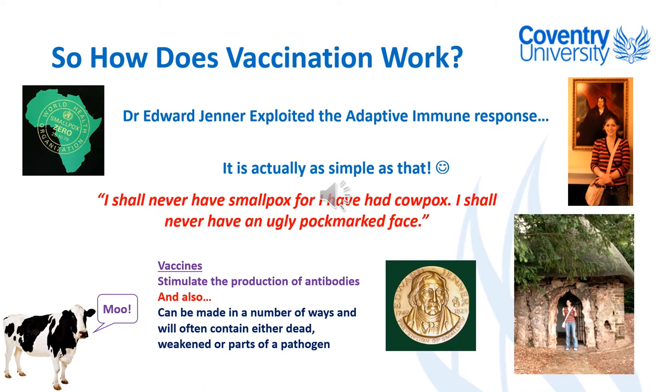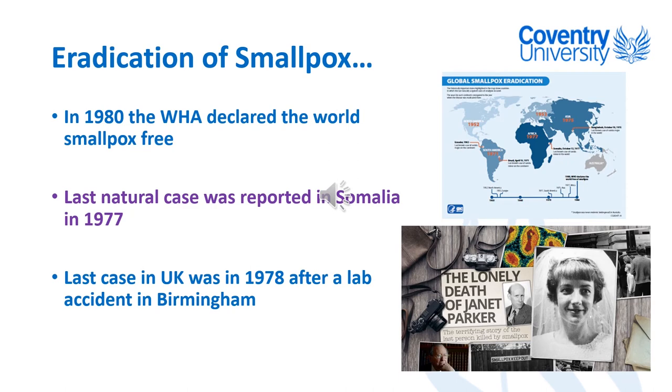The reason we call it 'vaccination' is because it comes from the Latin 'vacca,' which means cow — which makes sense given that Jenner derived the first vaccines for smallpox from cowpox. As science progressed, we made more sophisticated versions of the smallpox vaccination, and smallpox became the first infectious illness to be eradicated from the globe. In 1980 the World Health Authority declared the world smallpox-free; the last natural case was reported in Somalia in 1977, which actually resulted in death.